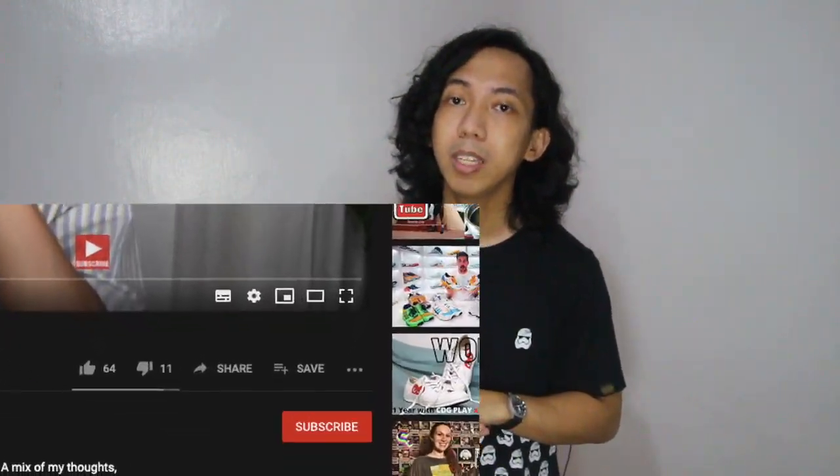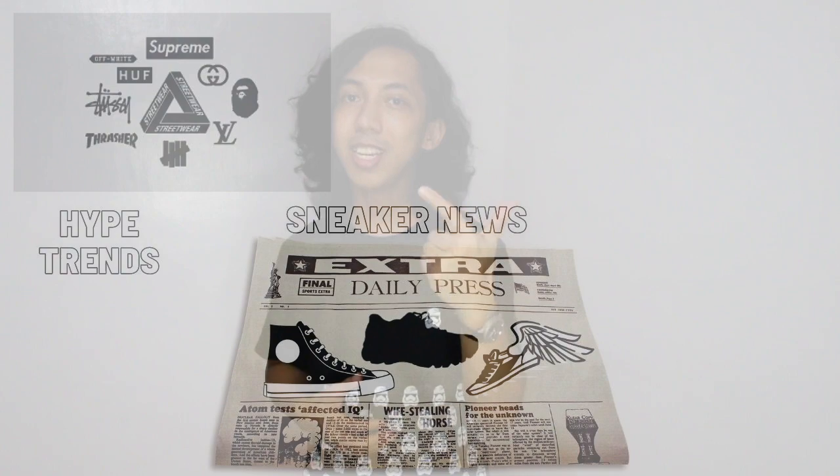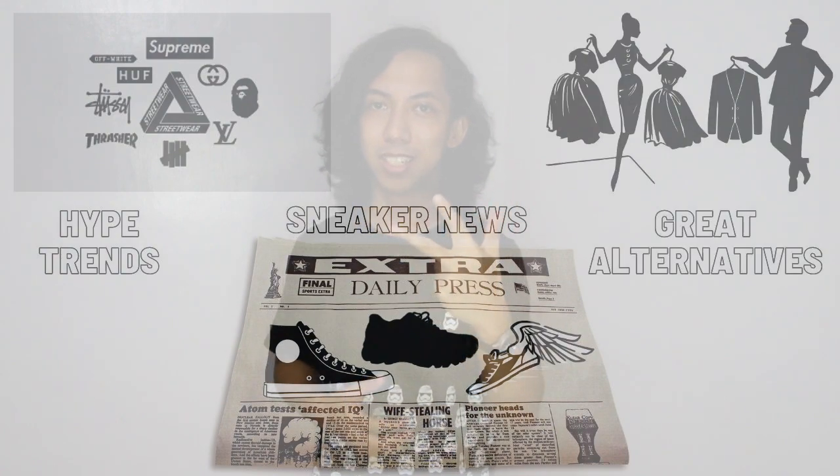So there we go! What did you think? Did you agree with some of my points? Are you already an owner of a great pair of Vans slip-ons? Let me know your thoughts in the comments down below. If you haven't yet, do subscribe to the channel to be updated with the latest hype trends, sneaker news, and great alternatives. Once again, this is Martin Says — see ya!